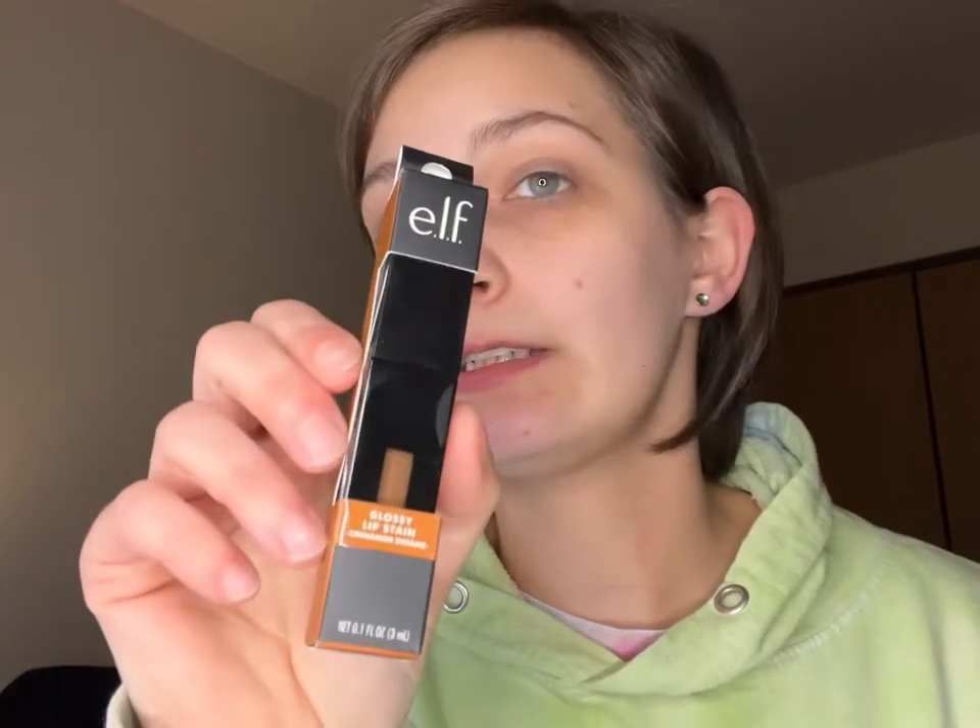I also picked up the Elf glossy lip stain in Cinnamon Dreams. I've been watching Steph's Beauty Stash and she's been using these — I was loving them. They only have two shades. I think I'm going to like this shade. I've been feeling more like browns and neutrals right now — I go through color phases.